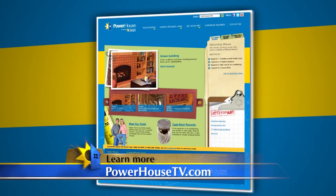Thanks for sharing that information with us. If you'd like more information about energy efficient appliances, visit our website at powerhousetv.com.